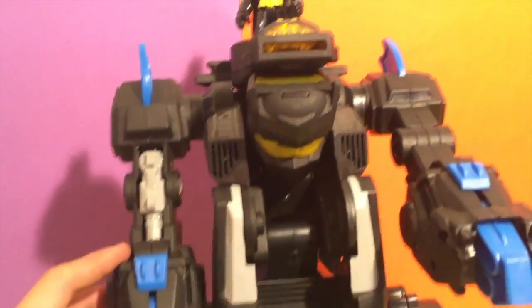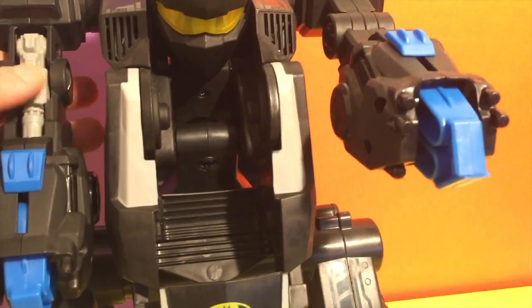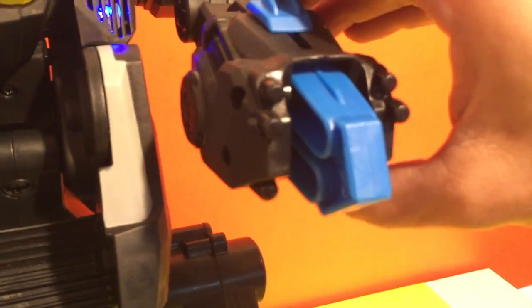This guy can do something else — over here we have a little gun, and he'll shoot you down! Look at that! And over here we have a little claw.